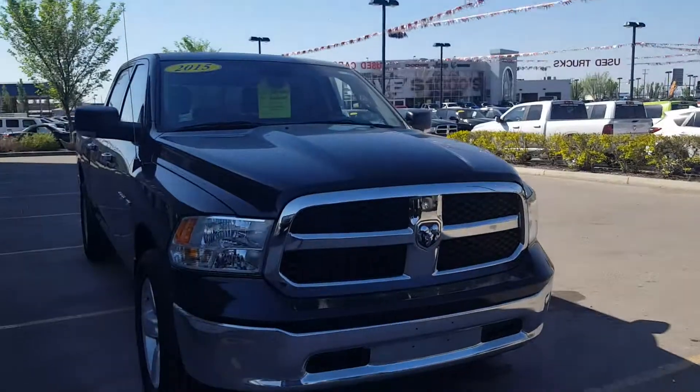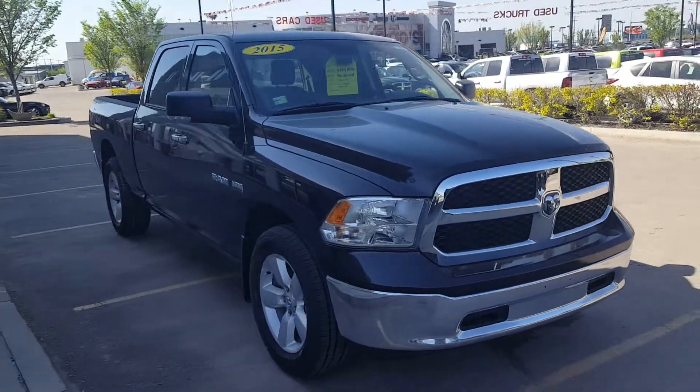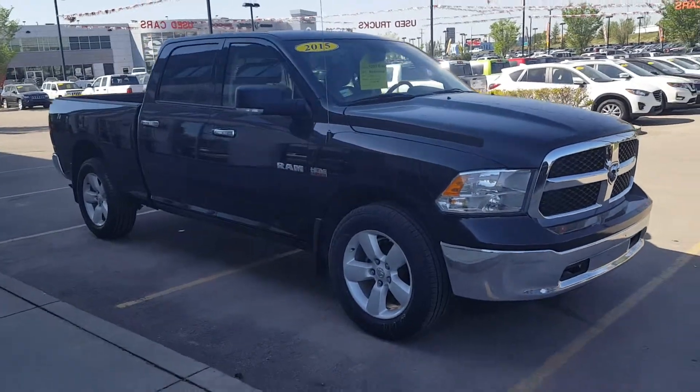We have a large selection of trucks and vehicles — we will find you the right truck. Hope to see you here. Feel free to reach me at 780-257-6282. Bye for now.